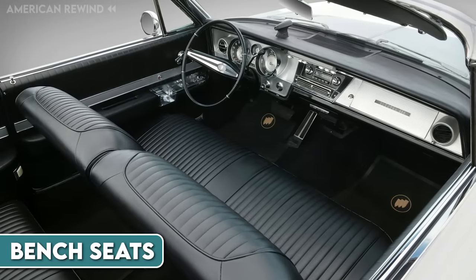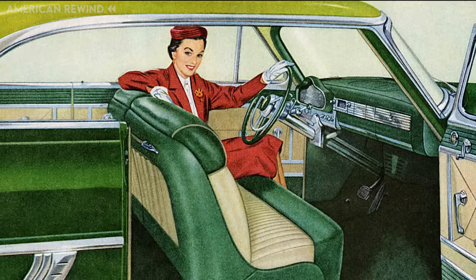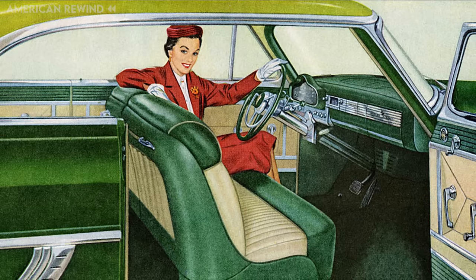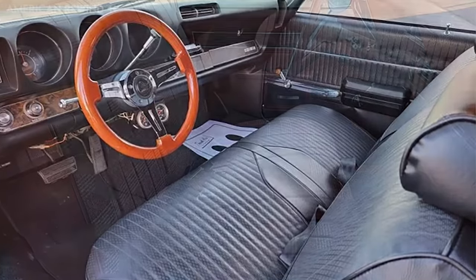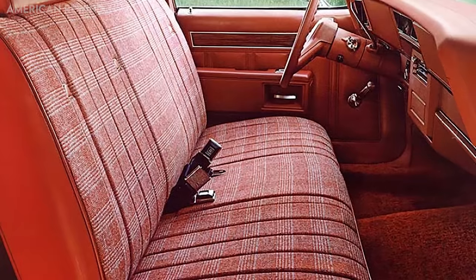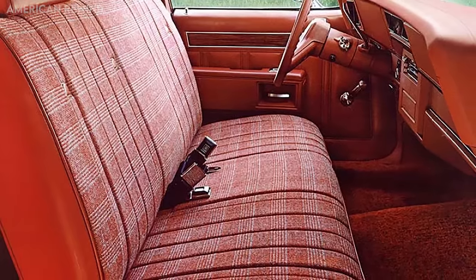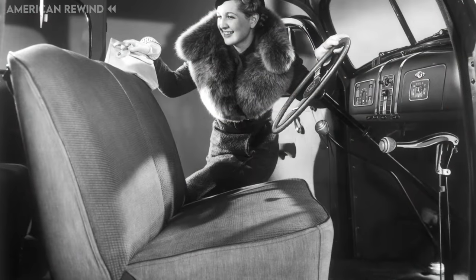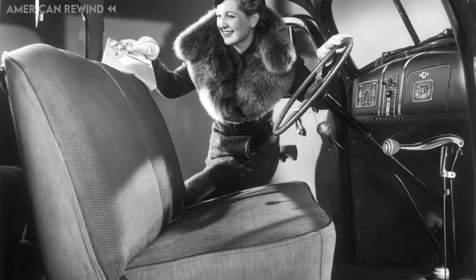Bench seats, once a staple in many older vehicles, especially those from the 1960s and earlier, offered a continuous seating arrangement in the front of the car. Unlike the individual bucket seats common today, bench seats spanned the entire width of the car's interior, allowing for a more communal seating experience. They often provided space for three passengers in the front, though the middle spot wasn't always the most comfortable.